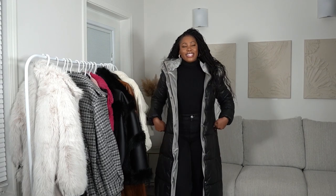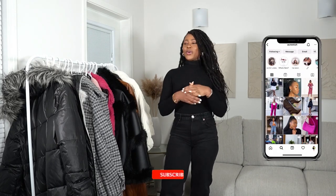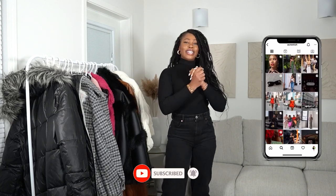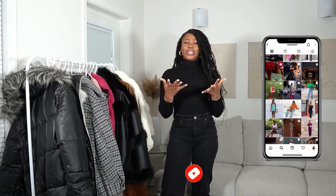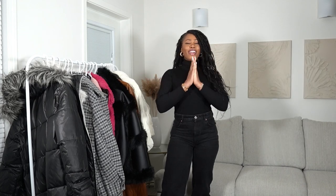That's it, honeys! Thank you so much for watching. I hope you enjoyed exploring my fall and winter coats and jackets collection, and I hope you found it entertaining or found some value in it. Let me know in the comments below, and I'll catch you in the next video — bye!